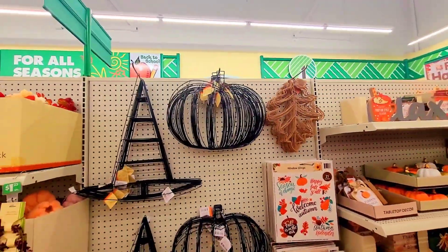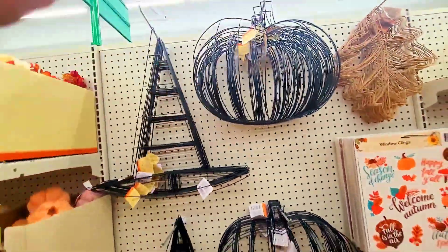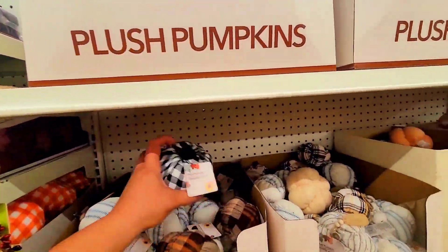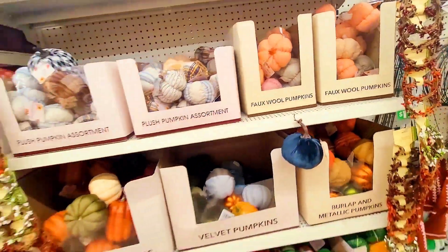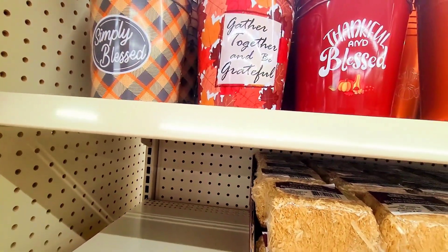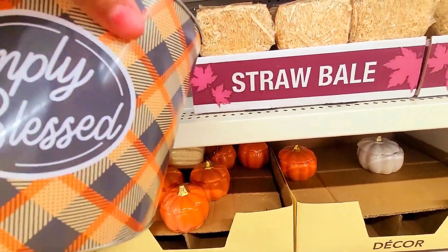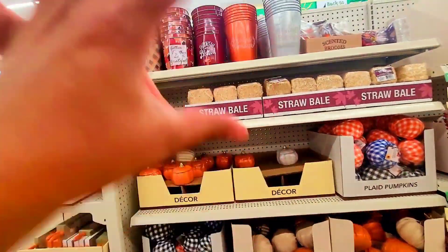They have these pumpkin wreath forms. That's so nice! And they have a bunch of different pumpkins — we've already seen most of them. Look at this — 'Simply Blast.' You can take this, put the foam thing inside, then put some of this on top and do a little floral arrangement with the florals they have here. That would be really cool!